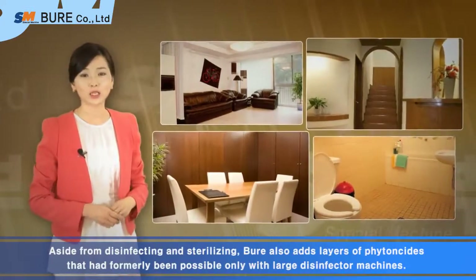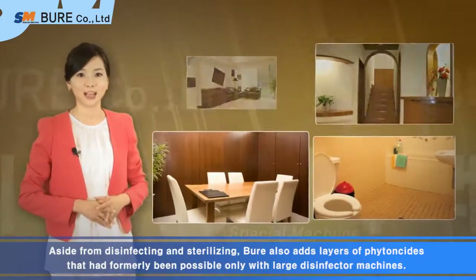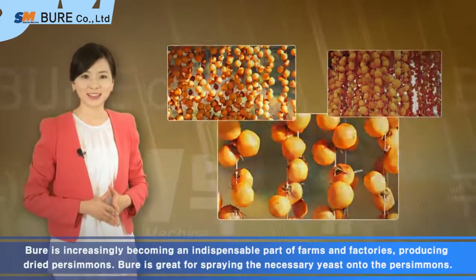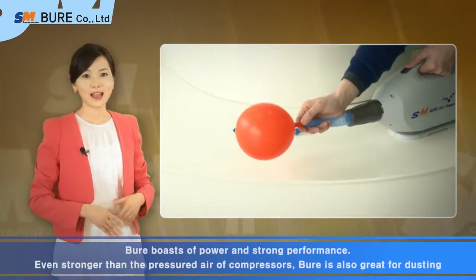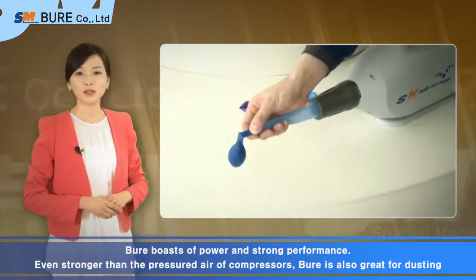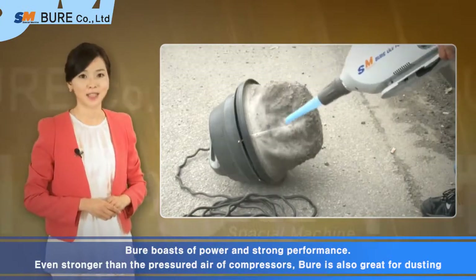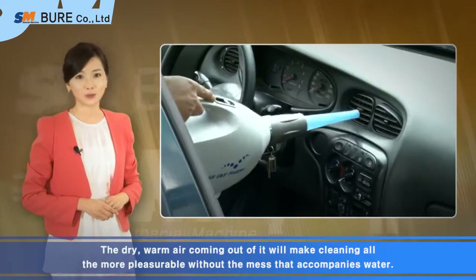Aside from disinfecting and sterilizing, Bure also adds layers of phytoncides that had formerly been possible only with large disinfectant machines. Bure is great for spraying the necessary yeast onto the persimmons. Bure boasts of power and strong performance. Even stronger than the pressurized air of compressors, Bure is also great for dusting. The dry, warm air coming out of it will make cleaning all the more pleasurable without the mess that accompanies water.